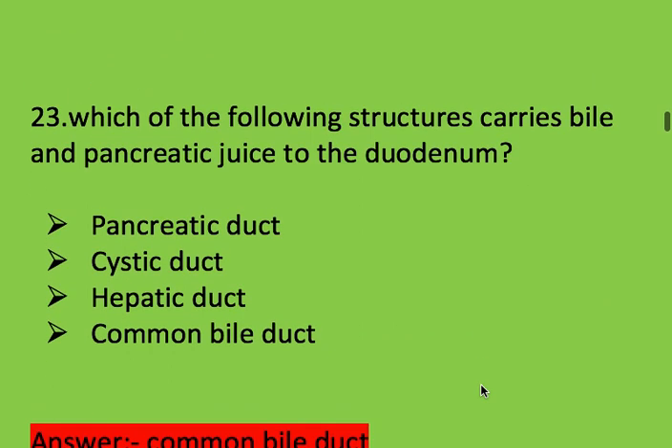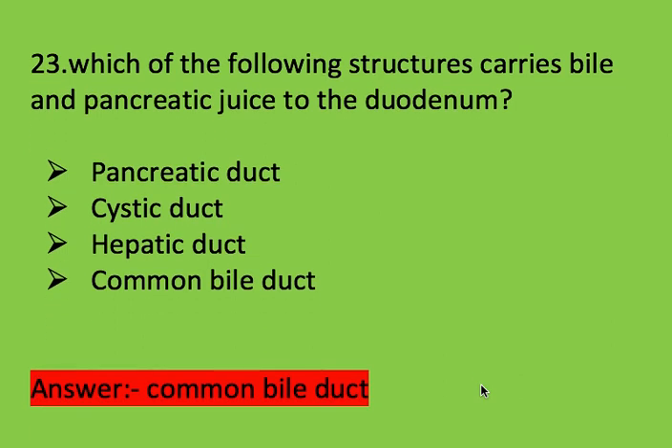Next question: which of the following structures carries bile and pancreatic juice to the duodenum? Options: pancreatic duct, cystic duct, hepatic duct, and common bile duct. Right answer is common bile duct.